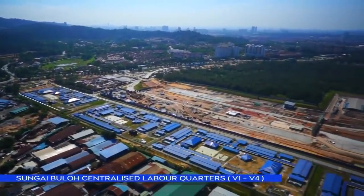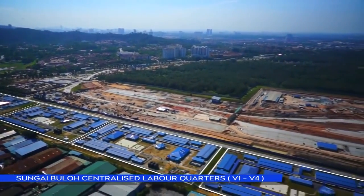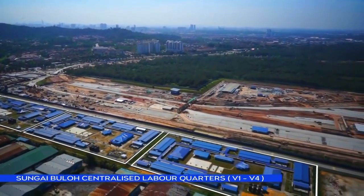Malaysia's first centralised labour quarters catering to more than 9,000 workers from V1 to V4 elevated packages.